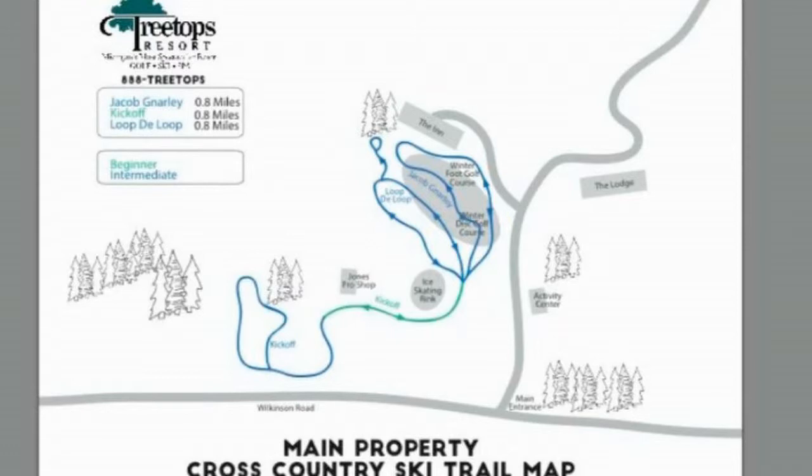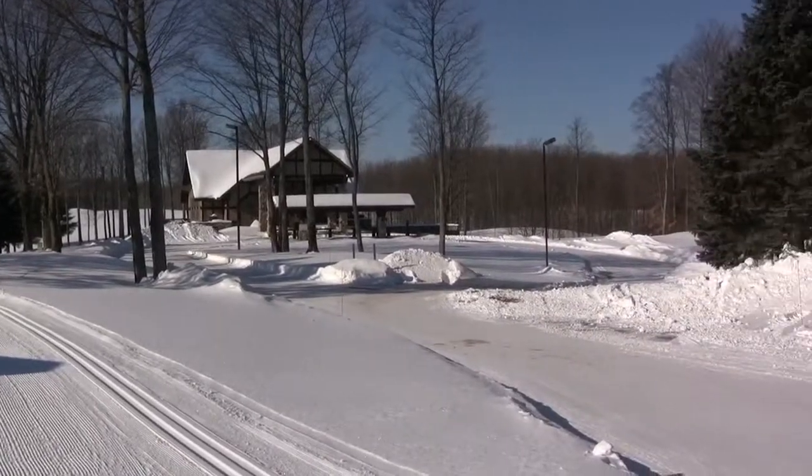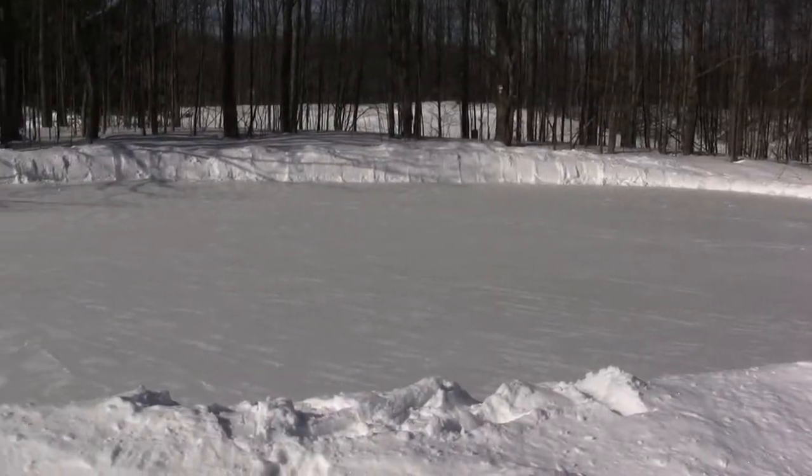Cross-country skiing — the trails are right across the road from the activity center. We groom them, we track set them, so pretty good conditions out there all winter long. We also have got an ice skating rink this year.